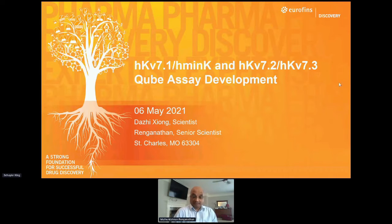As they used to say back in India, all is well — I'm back. Thanks Kyler, these things are unexpected but we are okay now. I'm going to go straight into the talk. The title is the KV7.1/MinK and the KV7.2/7.3 QUBE assay development. Daz Zhang is the one who collected the data and I am presenting his data. We are from Saint Charles, Missouri — about 10 miles west of the famous Saint Louis Arch.